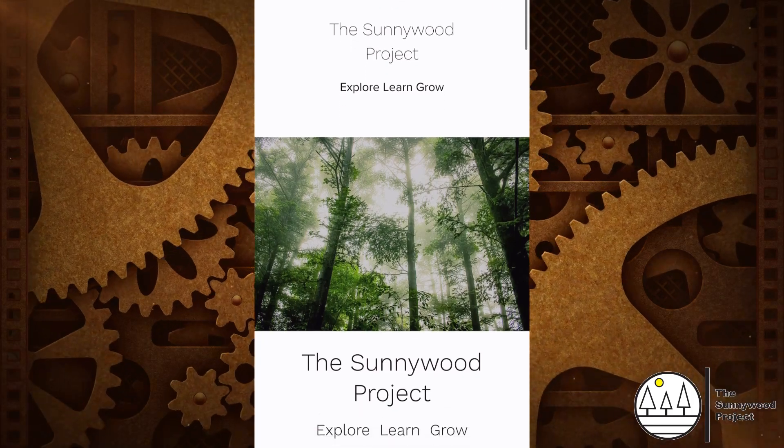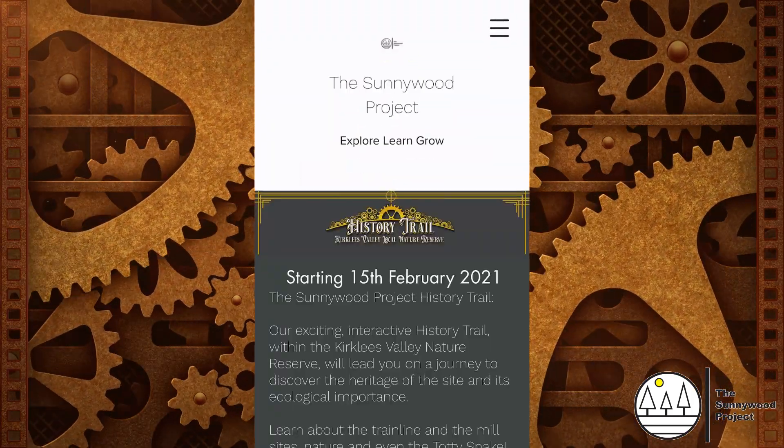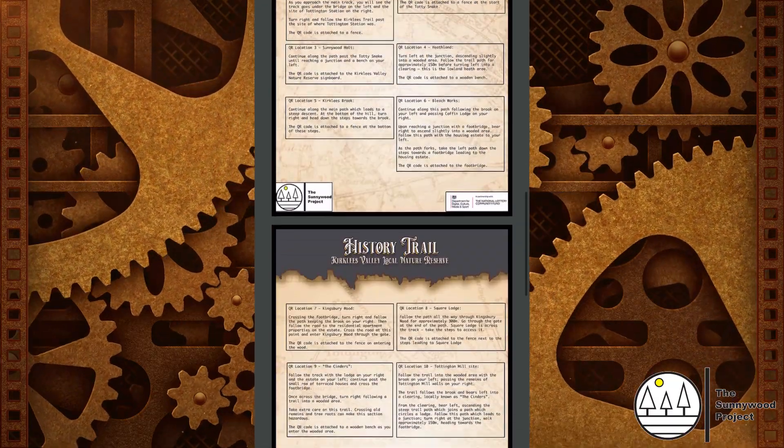But before you grab your boots and your jacket and run outside, you need to navigate your way to the Sunnywood Project website. Click on the History Trail tab, download the map, and download the trail instructions. And then you'll have everything you need for an adventure.